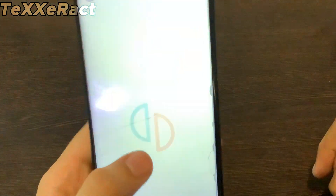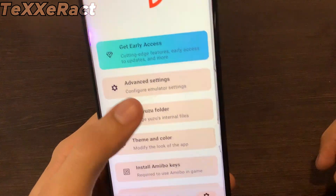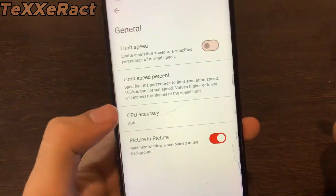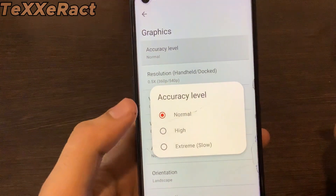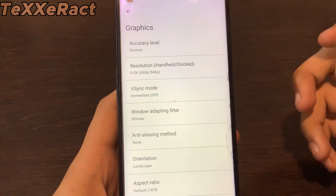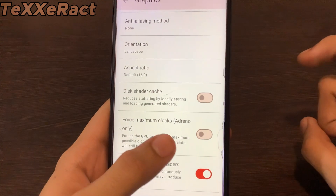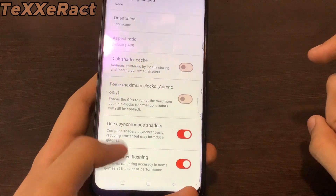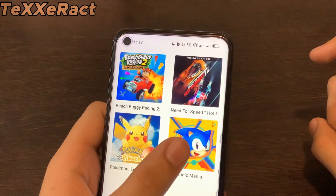We'll start with Yuzu first, testing Sonic Mania. Let me go to settings and show you the settings I'll be using. Under Advanced Settings, I'll keep limit speed turned off and CPU accuracy set to auto. System dock mode will be off. In graphics, the graphics level will be set to normal and resolution as low as possible, since Yuzu isn't much optimized for Mali devices. Force Maximum Clocks (Adreno only) will be off. Use Asynchronous Shaders and Use Reactive Flushing will both be turned on.